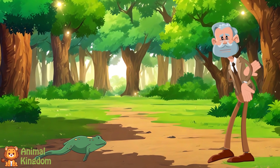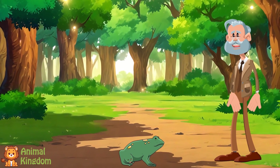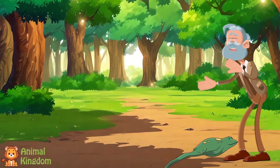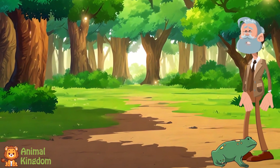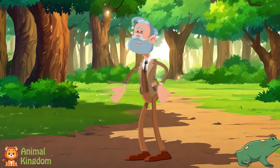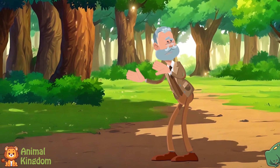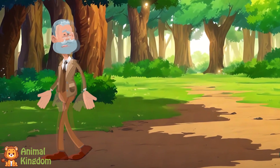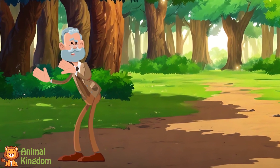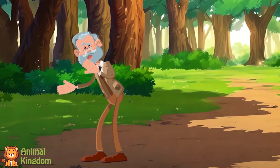Today's episode is about the life cycle adventure of the frog, from tadpole to frog. Have you ever seen a frog hopping around a pond or croaking in the rain? Frogs are so cool, but did you know they don't start out as frogs? They go through a super cool transformation called a metamorphosis. That's a big word, but don't worry, we'll break it down together.